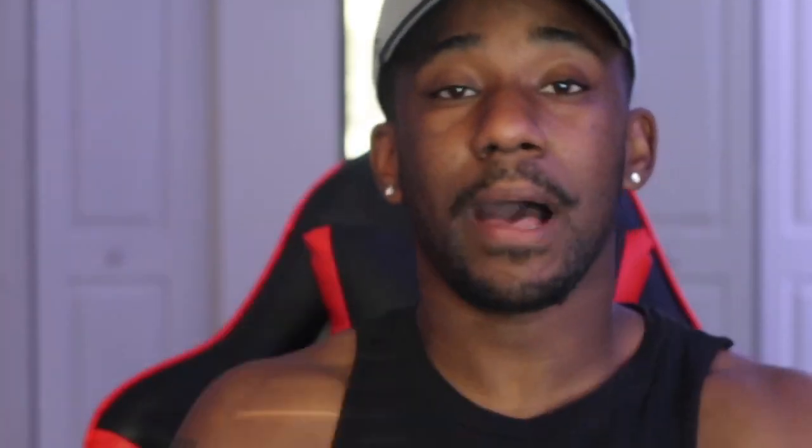Next, Cake Bandit boxer briefs. Boxer briefs are my favorite because they're tight, and again, I wear super skinny jeans so boxer briefs are perfect for that. Cake Bandit — a lot of you guys already probably know about them — they're super trans friendly. They have a little hole so if you have a packer or an STP it'll fit right through, and it's got a peaky hole for your STP if you have to use the bathroom.